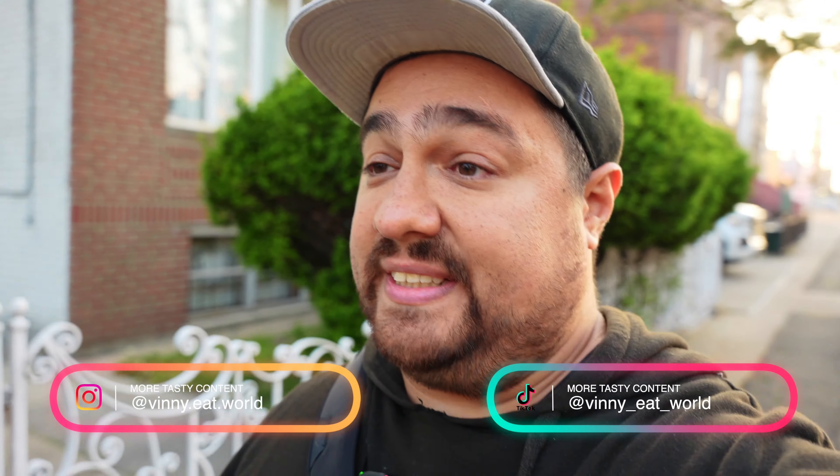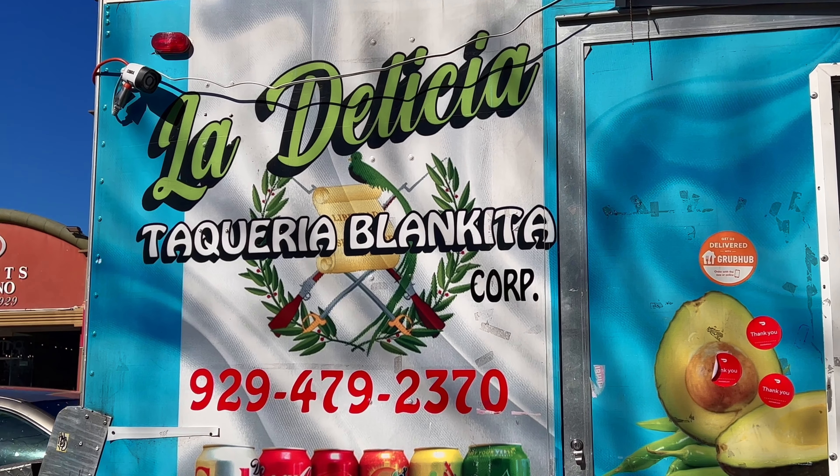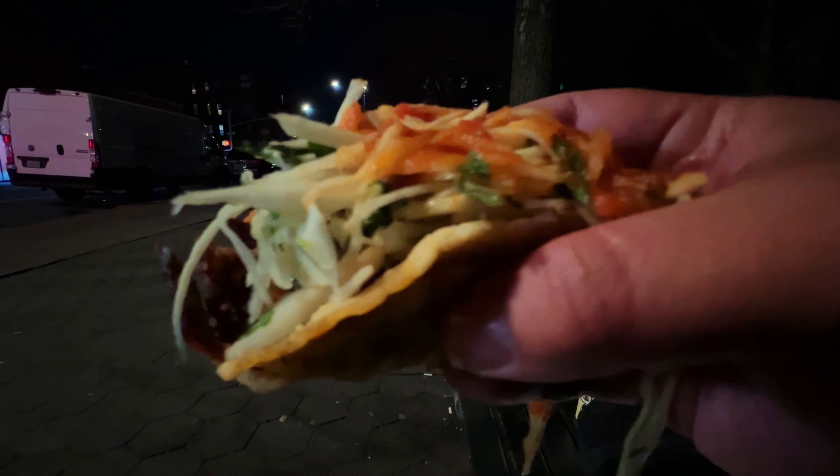Hey, what's up guys? I'm pretty stoked about this. There's a taco truck that usually posts up over on 18th Avenue. There's a park over there, but the special thing is that it's a Guatemalan taco truck. I've only had it once before, but the tacos I got were really, really good — beef tacos unlike any I've had elsewhere. This Guatemalan taco truck has posted up right at the end of my block. I don't know if this is a one-night-only thing or a new permanent location, but either way I have to check it out, get a couple tacos, and share this with you guys. So let's check it out.